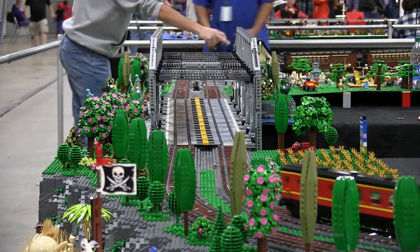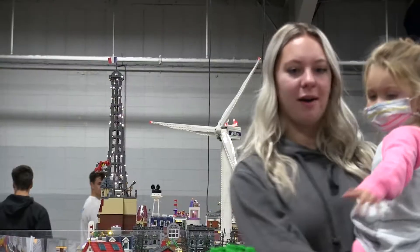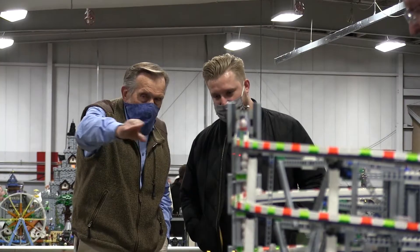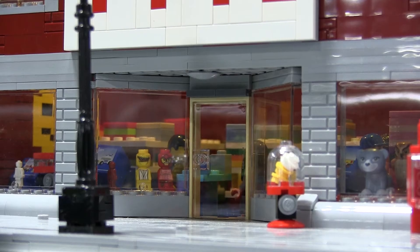Lego pieces like those are the building blocks of some of the amazing creations here today at Brick World. Brick World Milwaukee invited some of the most notorious Lego builders in the Midwest to show off their original displays and possibly inspire new Lego engineers at this year's convention.